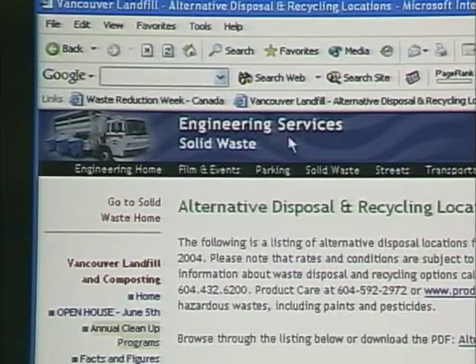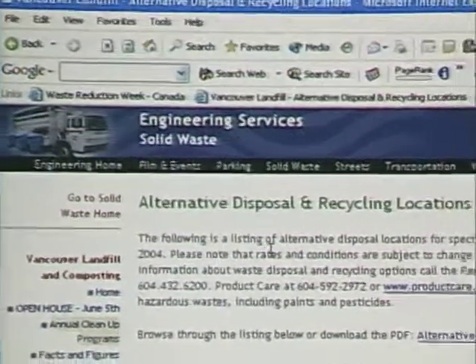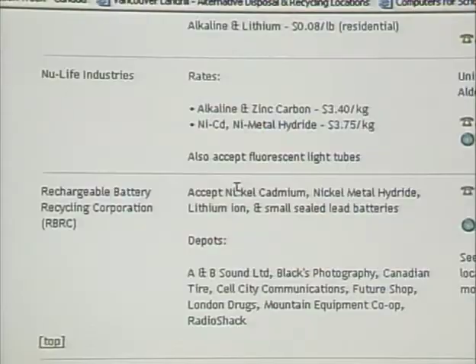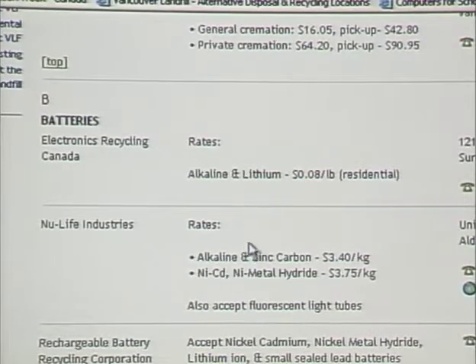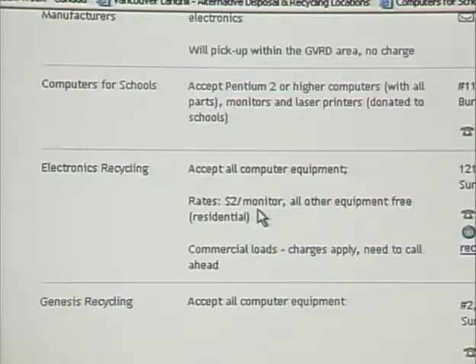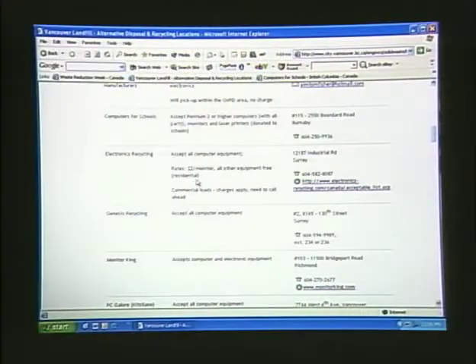Thanks for joining us today. We can all participate in Waste Reduction Week in Canada — it doesn't take too much effort to find a lot of areas where we can improve. Before we go, I want to show you one other web resource. When I was researching computer disposal I came across a neat site put out by the Engineering Services Solid Waste Division of the City of Vancouver. It is a list of alternate disposal and recycling locations — other places you can take things besides a landfill. It includes addresses, and if a place is going to charge you for taking something back, it tells you how much they charge. Some places will even pick up your computer stuff if you give them a call.